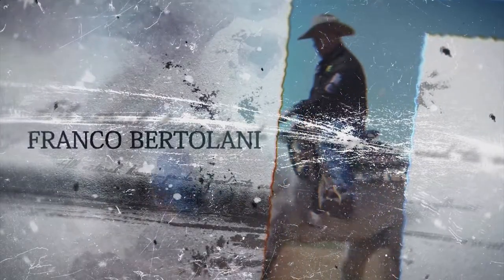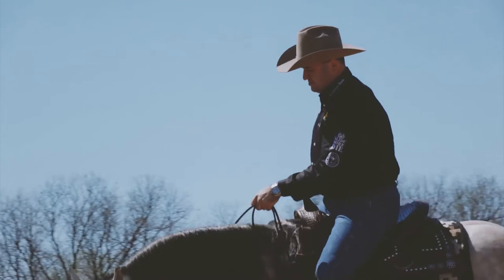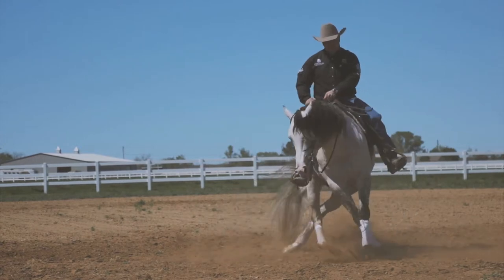We have been using Equine Omega Complete for about two months on our top show horses — three, four, five, six year olds. I think they had a big change, and I'm really happy when it works. I'm really happy to use this product.